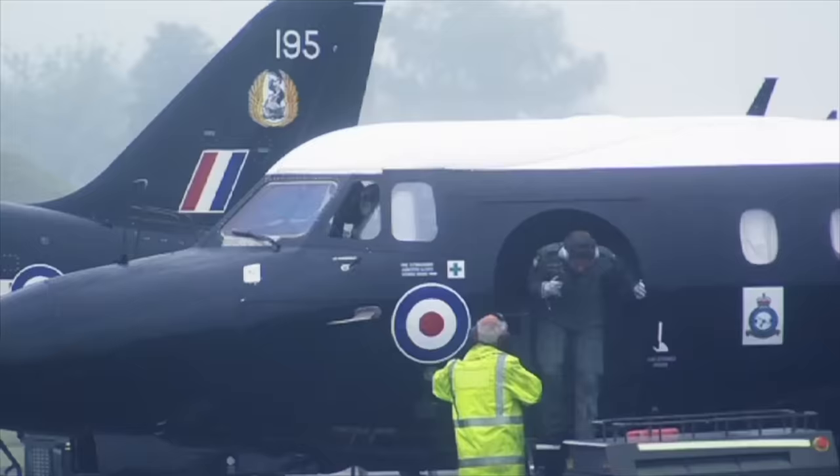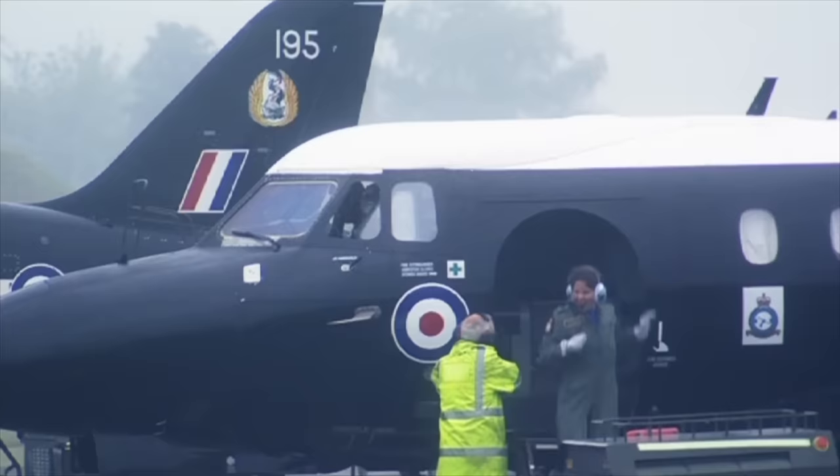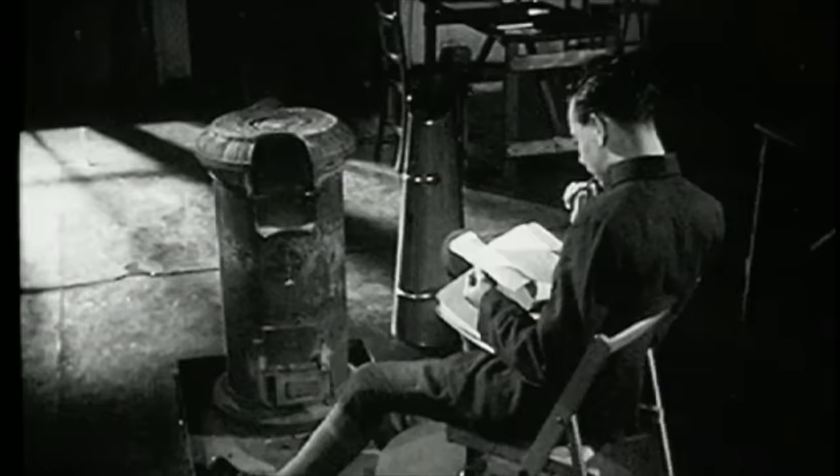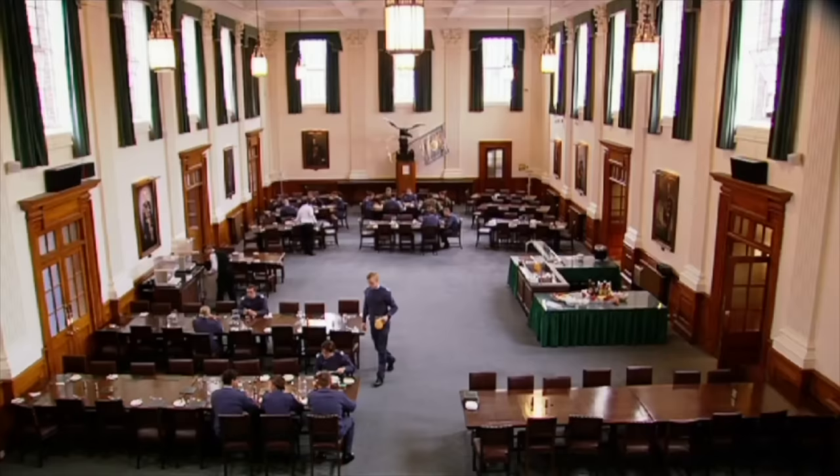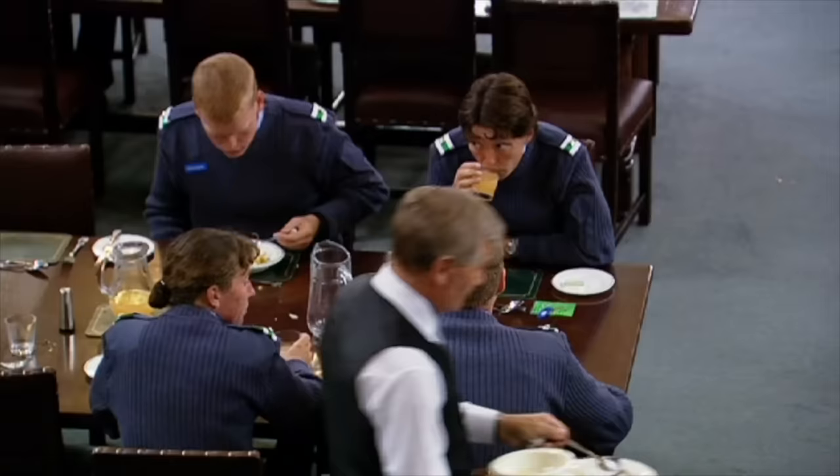In between learning to fly and studying at Cranwell, Whittle first conceived the idea that would make him famous — it all started with a student thesis. "All cadets had to write a thesis, and I chose 'Future Developments in Aircraft Design' — rather ambitious, concentrating on the engine side. The main thing in that thesis was that I arrived at what I now know was the well-known Breguet formula, connecting speed, range, engine efficiency, and so forth. To me, that meant that if you wanted to go very fast and far, you would have to go very high — heights of 50,000 feet — where the piston engine obviously wouldn't work, and at speeds where the propeller wouldn't work. So I started to look for a new kind of power plant." Whittle prepared this paper during the first half of 1928.